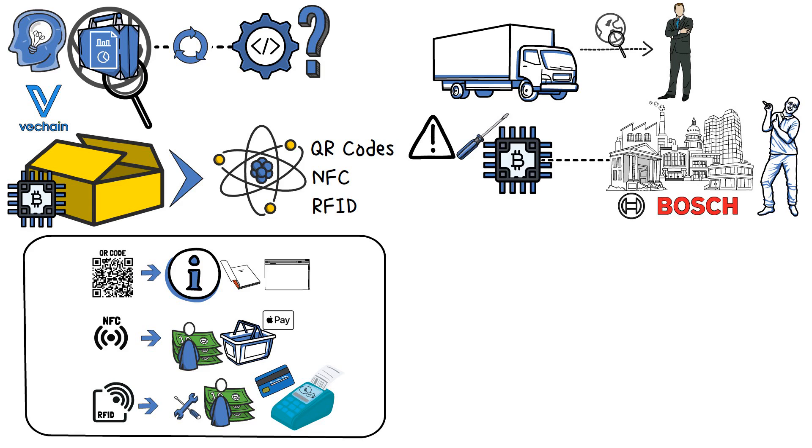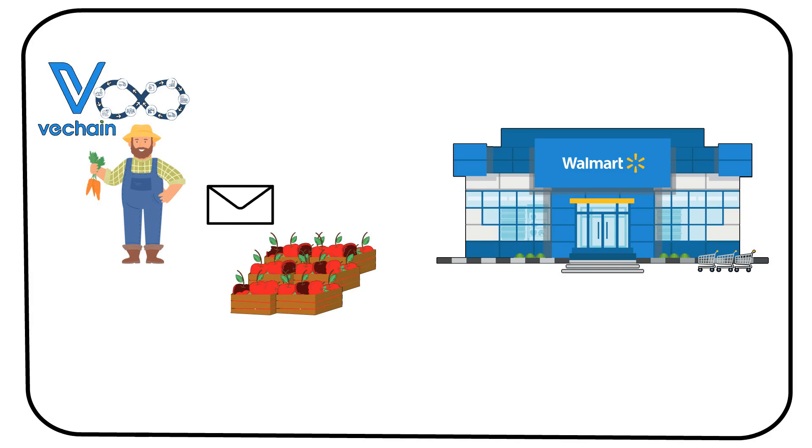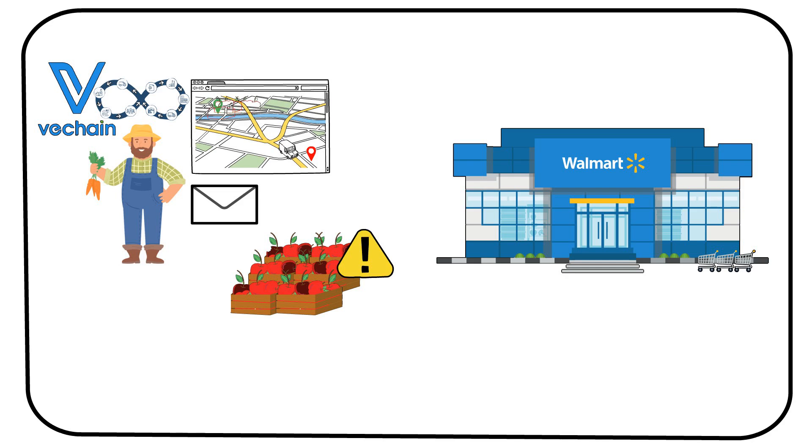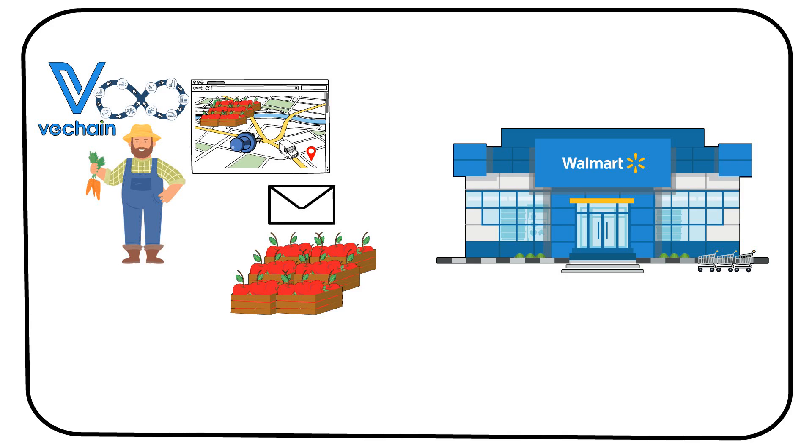So, as the product travels to its destination, the businesses have full information about its quality, location, internal factors, and other details. As an example, let's imagine that Walmart received a bad batch of apples from a well-known farmer. The farmer uses VeChain's services to track the supply chain of the distributed goods. After receiving a message from Walmart about the issues with their product, the farmer can check the journey of the fruits and pinpoint where something went wrong, thus eliminating the issues or notifying other partners about possible changes in product quality.